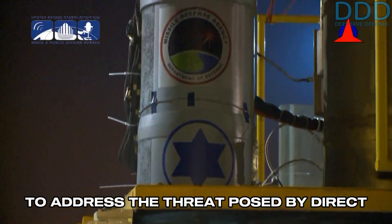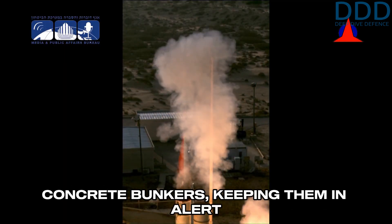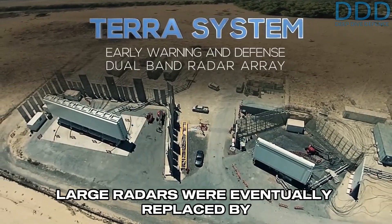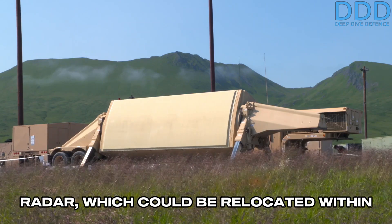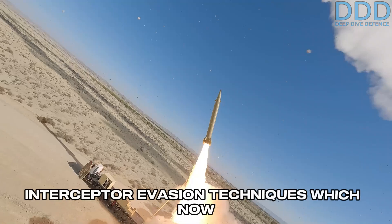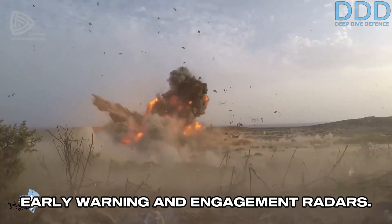To address the threat posed by direct strikes of Iran's ballistic missiles, the Aero 3 was enhanced over the Aero 2 by placing the launchers in hardened concrete bunkers, keeping them in alert status for prolonged periods of time. Furthermore, the static Ultra and Spectra large radars were eventually replaced by the mobile U.S.-made AN/TPY-2 radar, which could be relocated within hours. These features of the Aero 3 were essential to counter Iran's improving precision strike capabilities and interceptor evasion techniques, which now could directly target ballistic missile systems and their critical components, such as early warning and engagement radars.